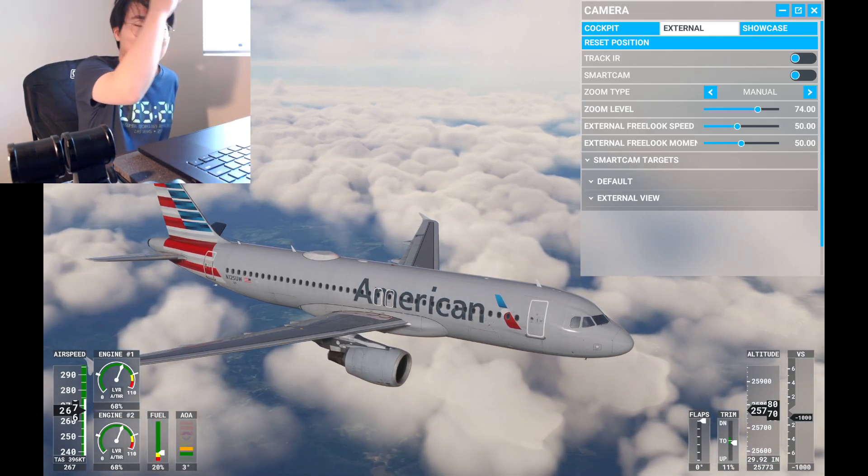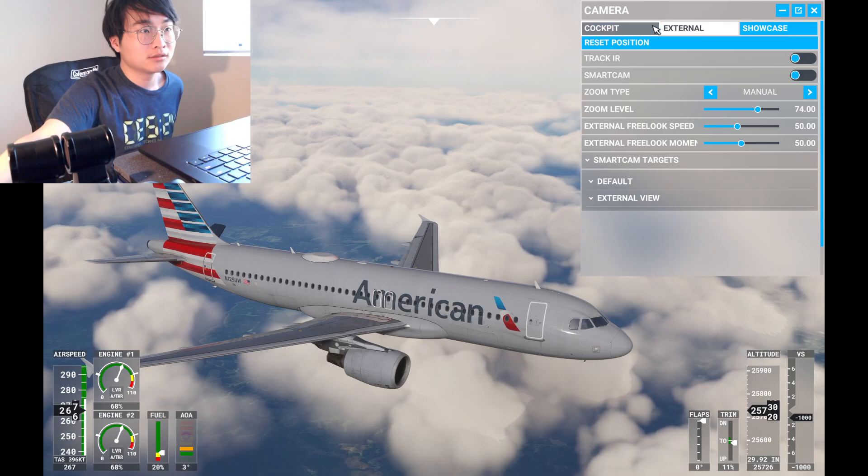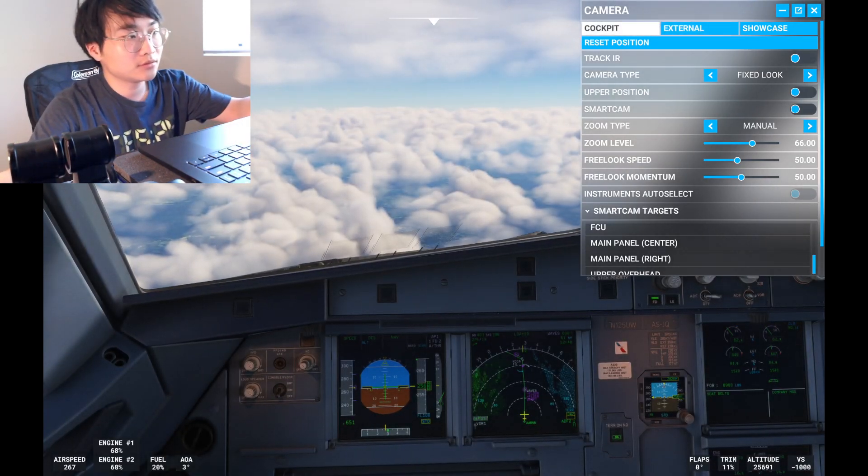American 1681 contact Atlanta Center 132.907. One three two 907, American 1681. Handoffs continuing for multiple aircraft in the airspace.